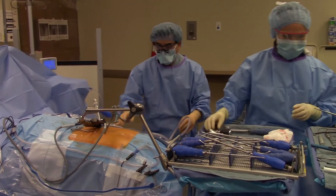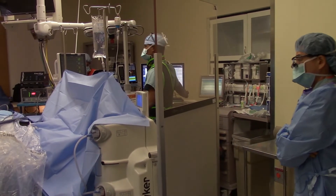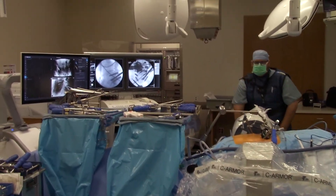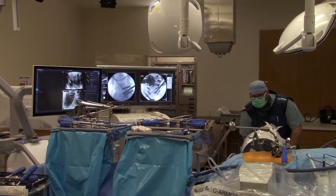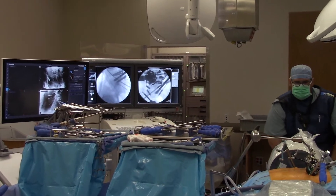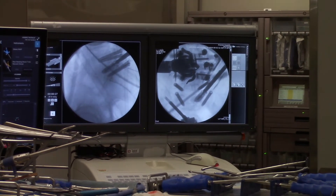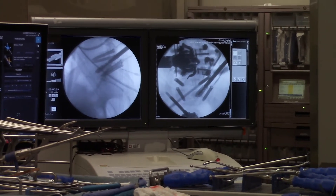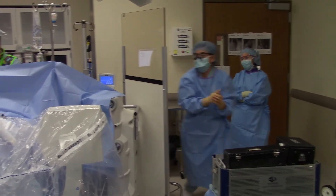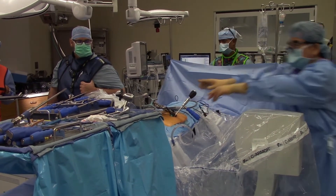All right, come on in for fluoroscopy. The money shot — the perfect lateral. Let's get rid of all those wires and get a perfect lateral. Can you lower the bed a little bit? Let's rotate the image too. Right there. I am just expanding this like there's no tomorrow. Oh my goodness. You just got to see how lordotic this is.